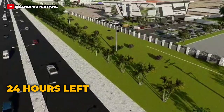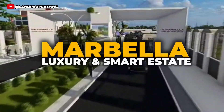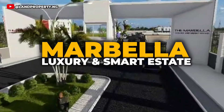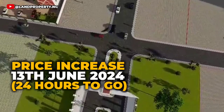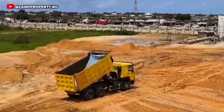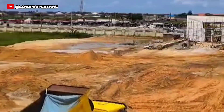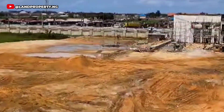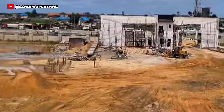In 24 hours, this estate — the Marbella Orology and Smart Estate — the price will increase. I've been making reference to this estate for weeks now and I will not want you to miss out, because this is an opportunity for you to own the latest in town that is still on pre-launch.